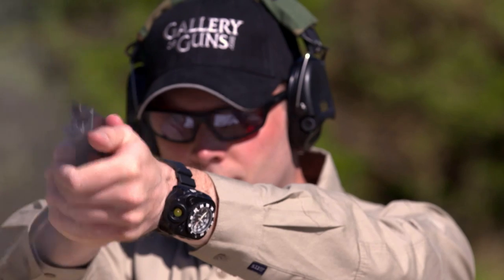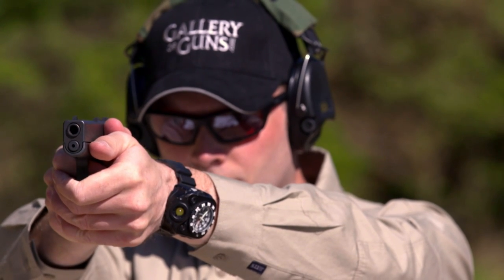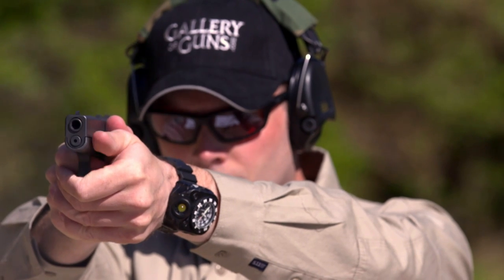Glock was already producing the 42, a compact single-stack pistol in .380. Why a 9mm? The .380 and the 9mm really appeal to two different markets. Those who are recoil sensitive prefer the .380, and ammo manufacturers have greatly improved its bullet performance.